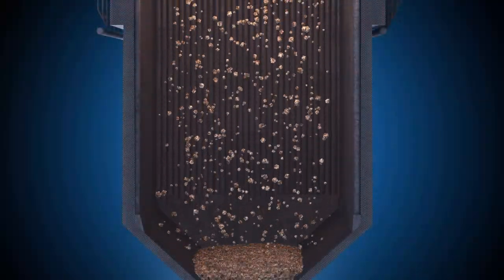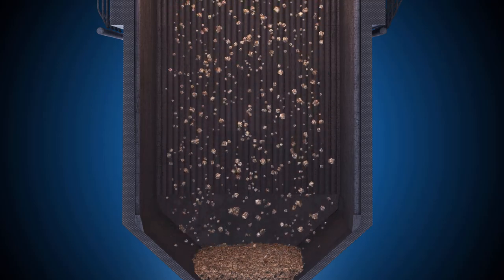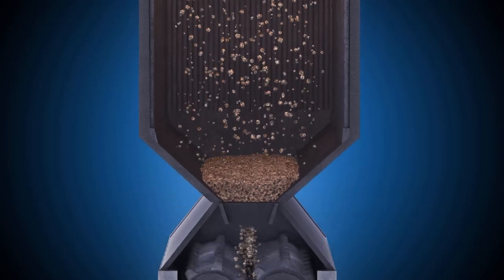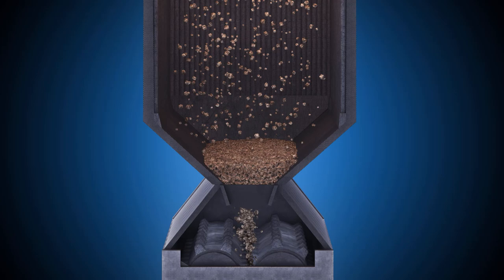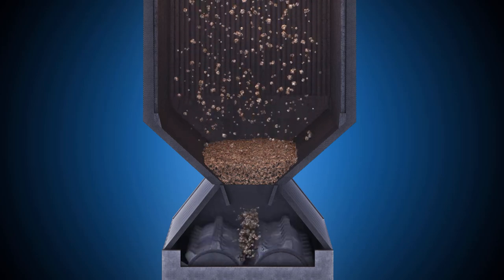Once combustion is complete, the heavier particles of ash, called bottom ash, fall into the bottom of the boiler. There, the bottom ash is crushed using clinker grinders, mixed with water, and sluiced to the hydro bins, where the water is decanted and ash collected in dump trucks and either sold or moved to on-site storage.